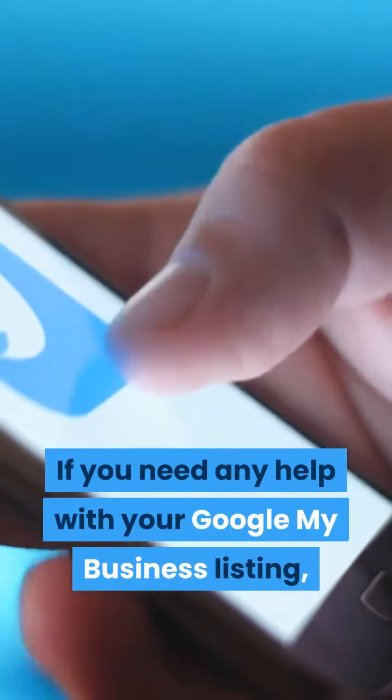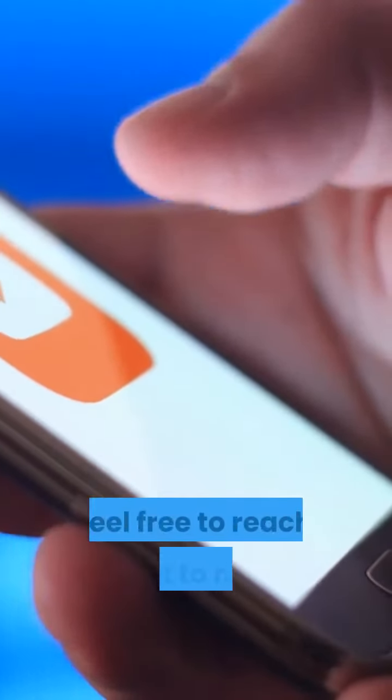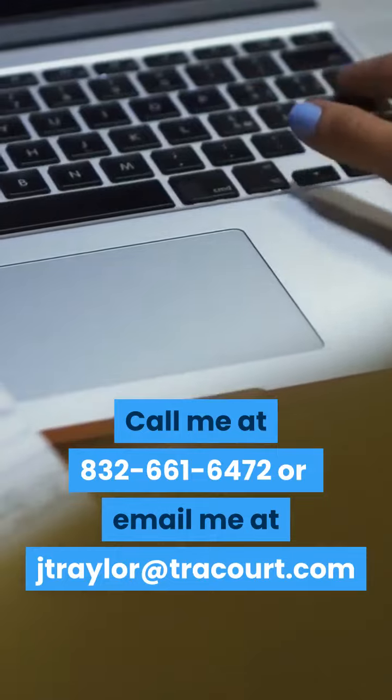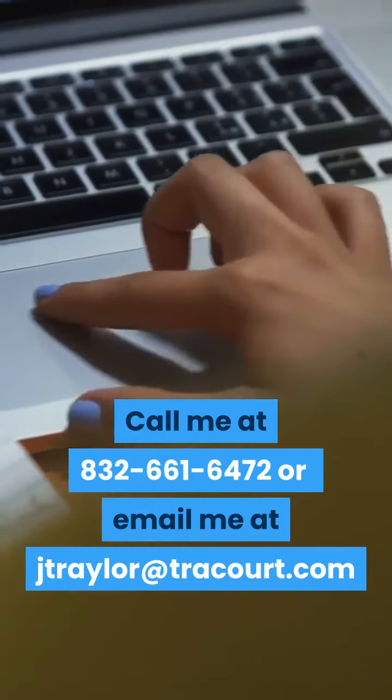If you need any help with your Google My Business listing, feel free to reach out to me. Call me at 832-661-6472 or email me at jtrailer at trackcourt.com.